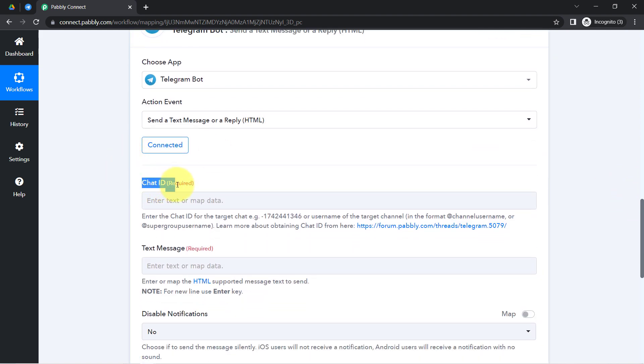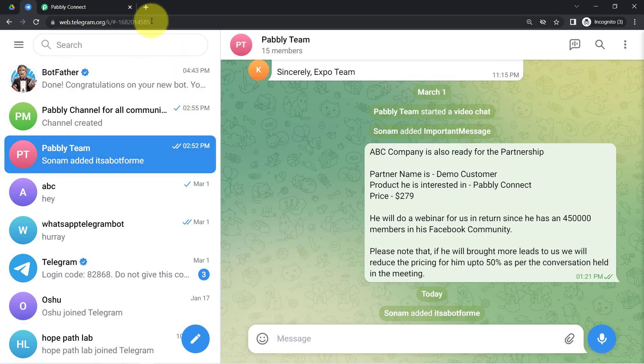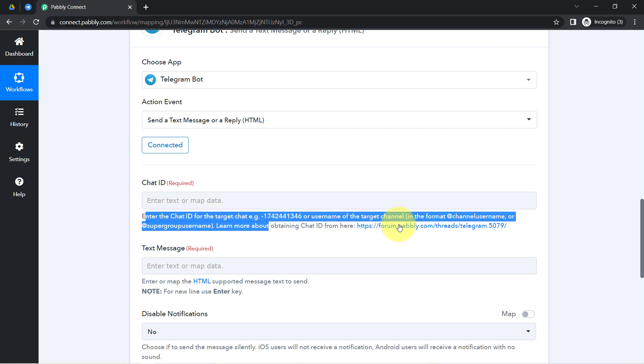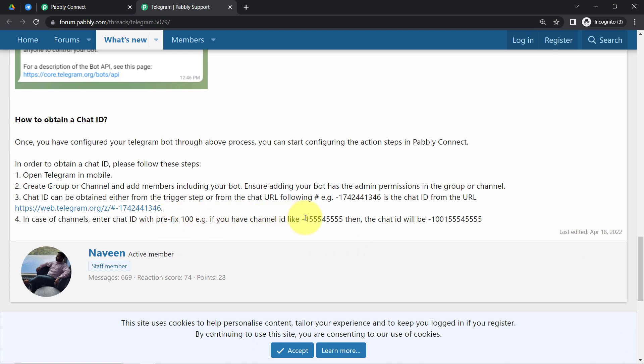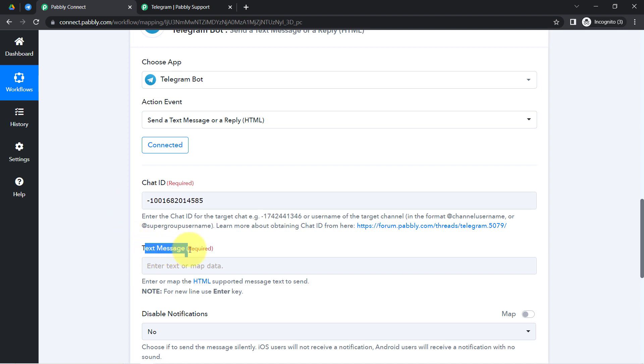Next, it asks for the Chat ID — you need to provide the ID of the chat or group where you want to receive notifications. I want to receive notifications in the 'Pabbly Team' group, so I will provide its chat ID. According to the documentation, if you are sending messages to a group you need to include a minus sign followed by '100' before the chat ID. So I will include '-100' and then paste the chat ID.